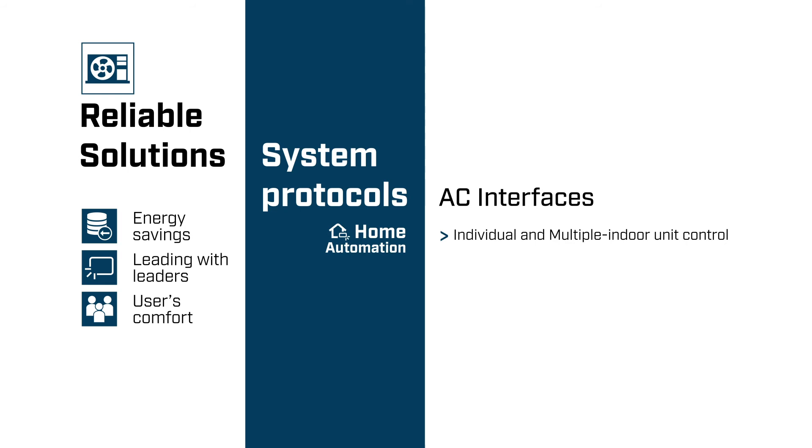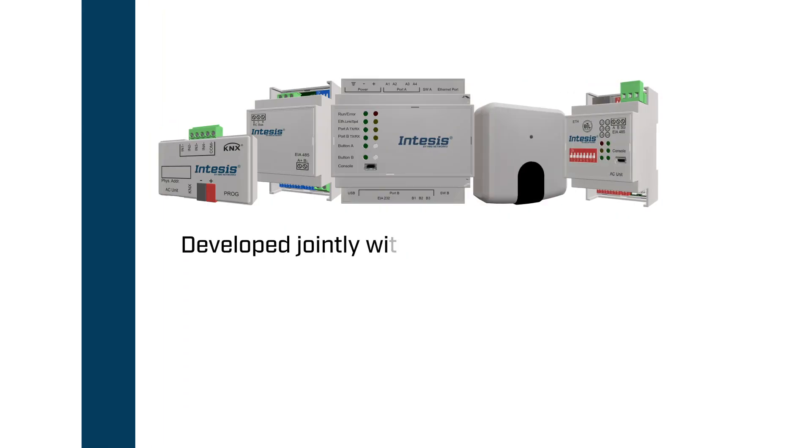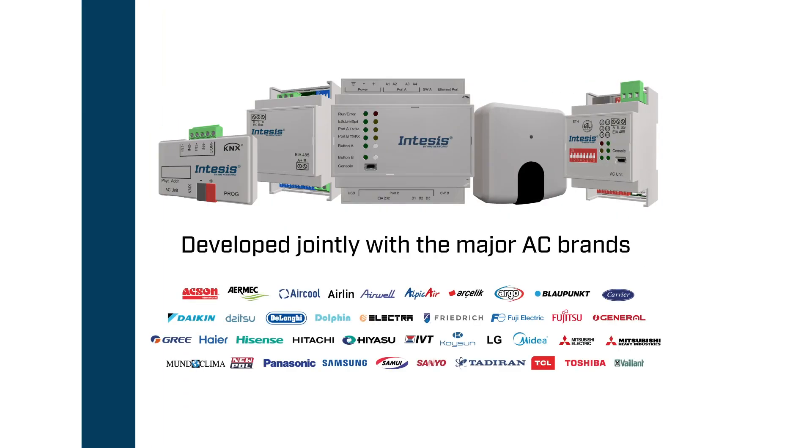And if you aim to control the units from a proprietary home automation system, we already have the compatible drivers for local communication with one or multiple indoor units. All the solutions are jointly developed with the major AC brands, which provide their protocol specifications and rely on Intensys's expertise to be compatible with the main protocols in building and home automation.